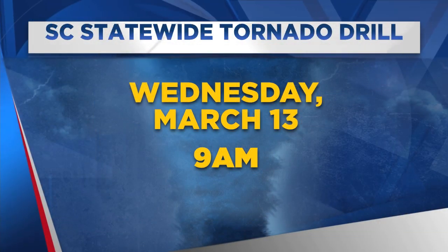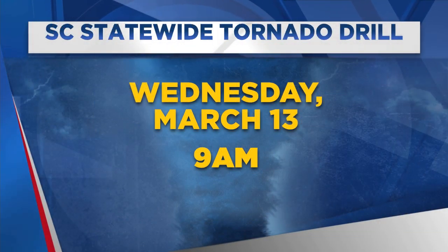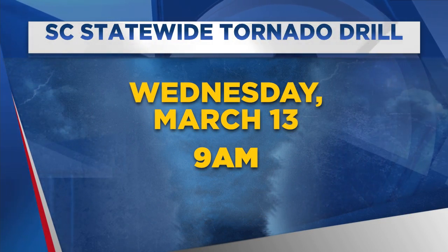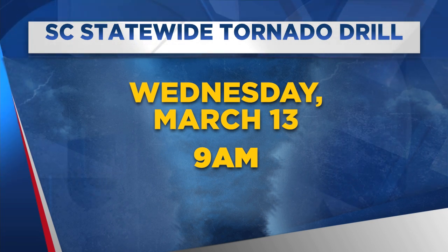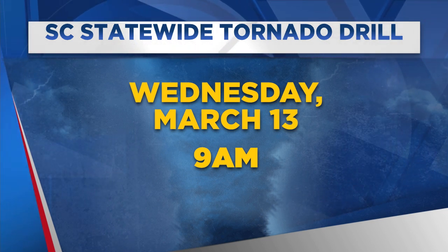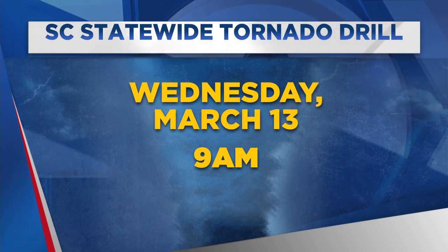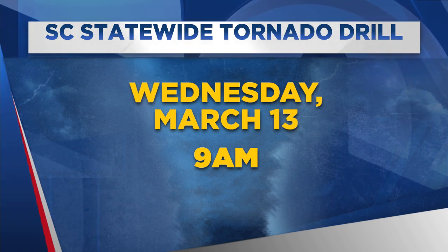The SC statewide tornado drill is this Wednesday at 9 o'clock in the morning. As part of that drill, you'll hear an announcement on all television stations, including here at Fox Carolina. This will be a great time to practice that safe plan again at work or school.